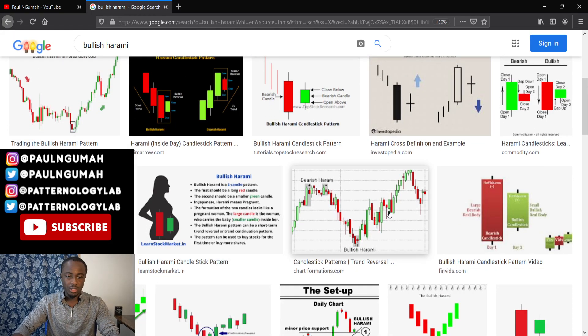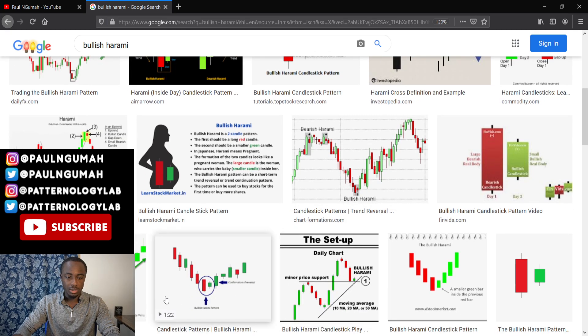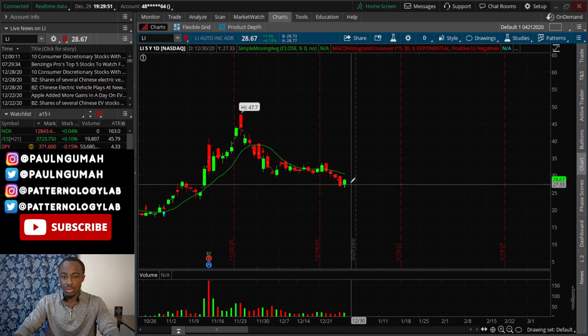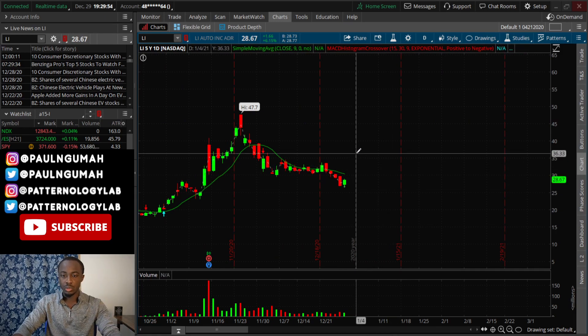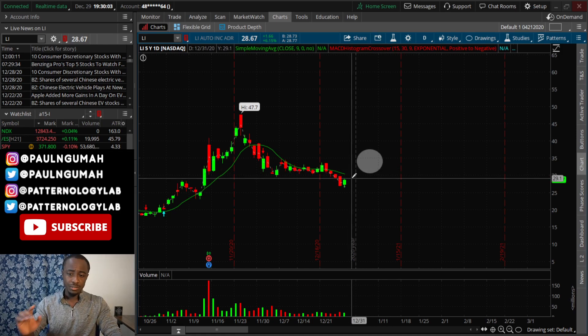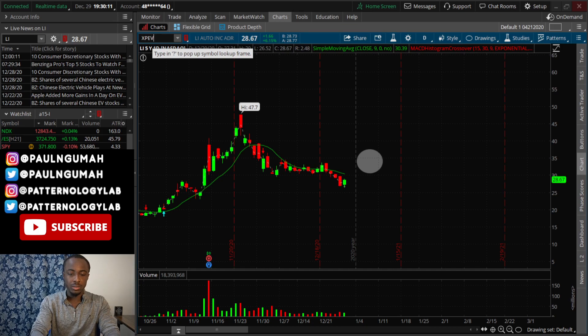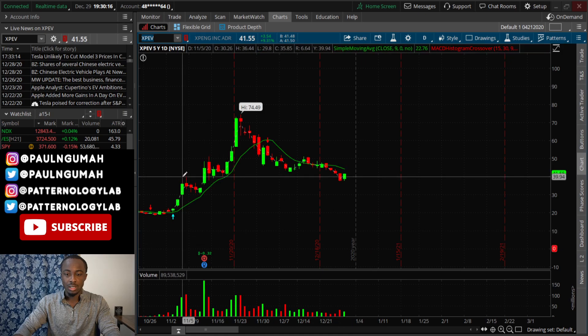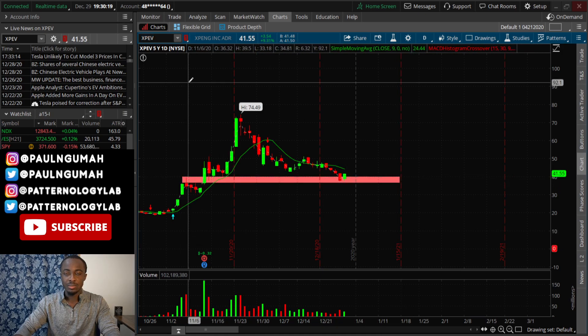But overall it looks pretty good given the fact that it's been crushed for so long. So this bullish harami is what I'm talking about — definitely keep that one on your watchlist. I see this thing bouncing all the way up to a minimum of 33 dollars within the next few days, could go higher and could get there faster. I also like XPEV — it looks pretty good right now and it's also at a previous level of resistance. Watch both of them for the next few days.